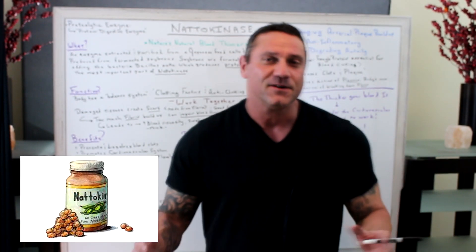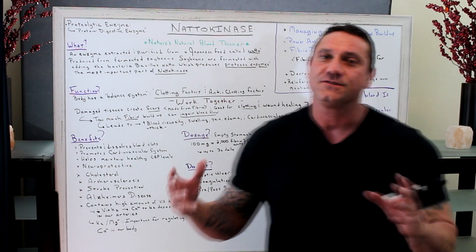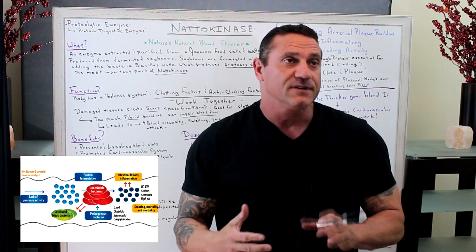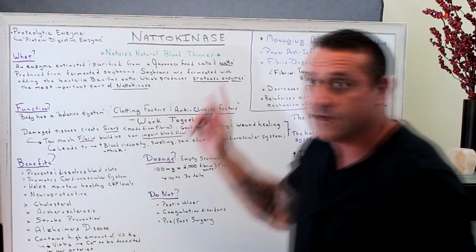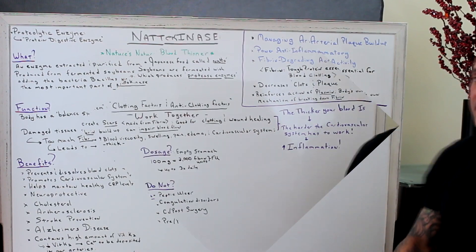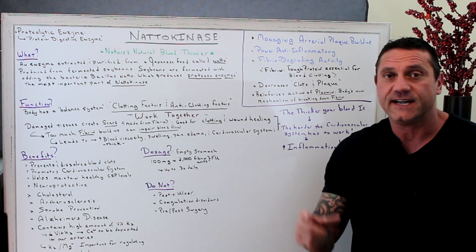Nattokinase has been around for a long time. It's nature's natural blood thinner. It's referred to as a proteolytic enzyme, which eats or dissolves any proteins in the body that do not serve a healthy purpose. With nattokinase, it helps with managing arterial plaque buildup. It's a powerful anti-inflammatory and it has fibrin-degrading activities.